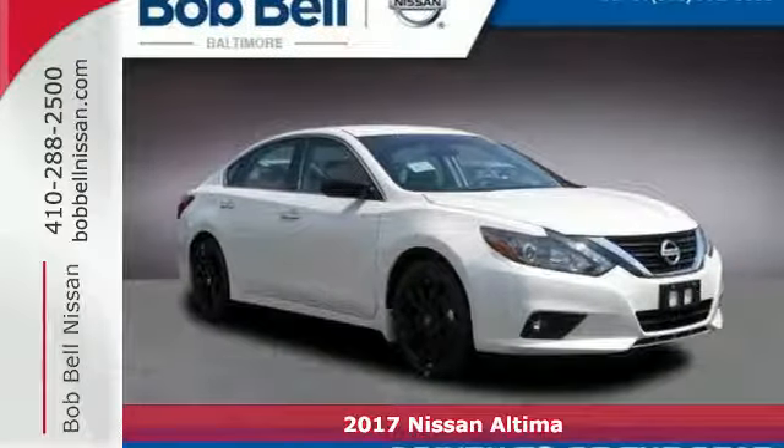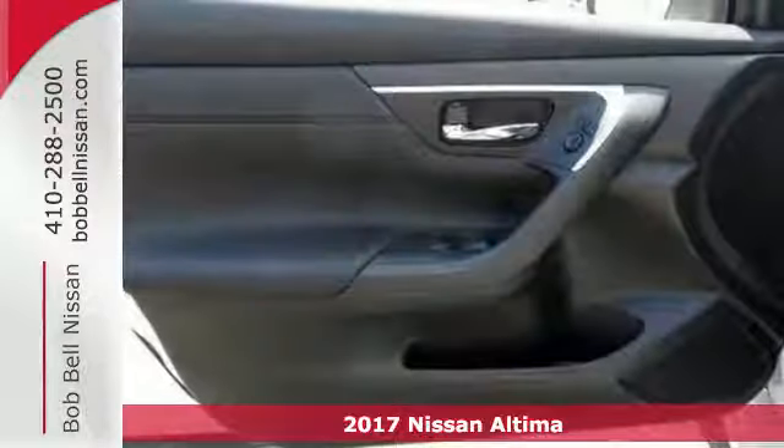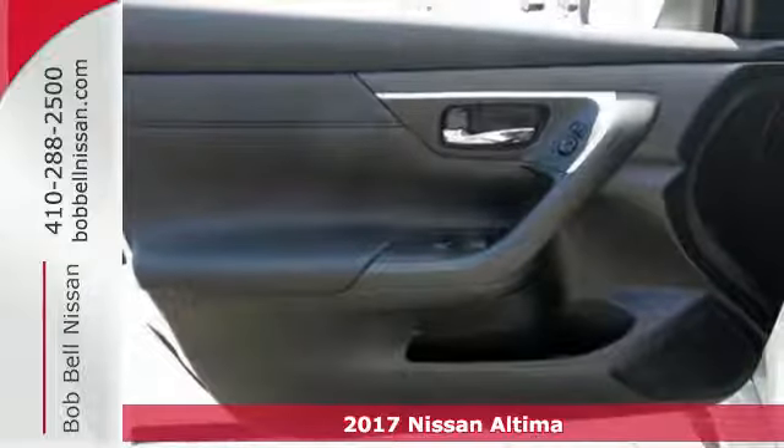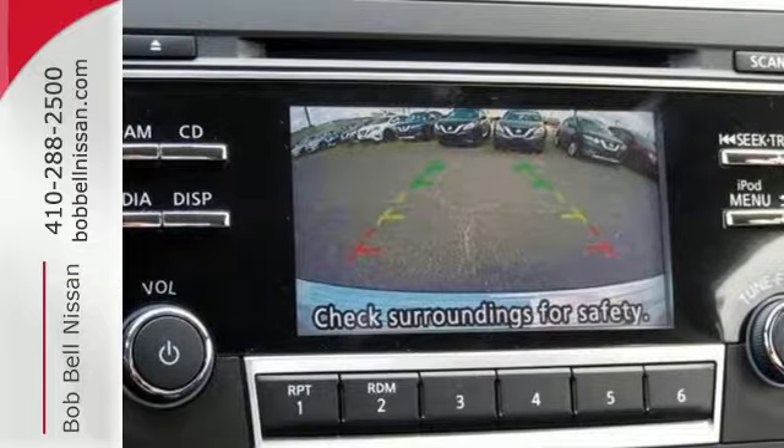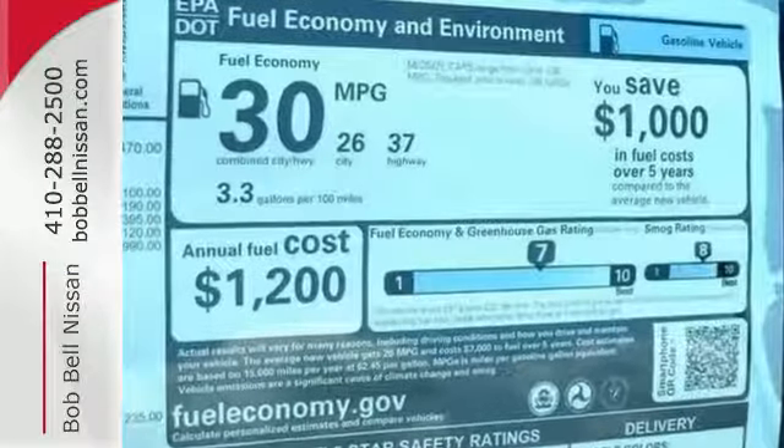Here's a 2017 Nissan Altima. Behind the wheel of this spectacular Altima is where innovation pays off. It's where fun meets frugal, thanks to the powerful acceleration and efficient fuel economy of the X-Tronic CVT.